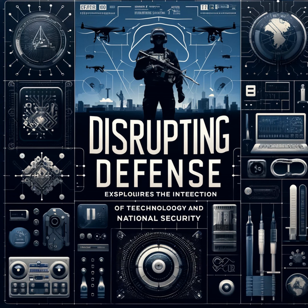Additive manufacturing's ability to produce parts on demand and in the field represents a significant logistical advantage for military forces. By reducing dependency on long supply chains and enabling rapid production of mission-specific components, this technology enhances operational flexibility and resilience, ensuring that military personnel are equipped to handle a wide range of challenges in diverse environments.